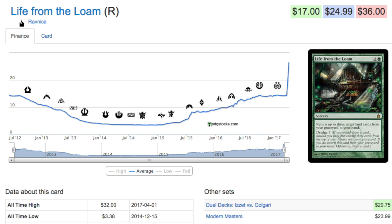Next, Life of the Loam. This is actually interesting because it's in a dual deck that is under $20 MSRP. Golgari Grave-Troll did get banned, and as soon as it was banned, the dual deck just plummeted in price. If you can find this dual deck for $20 at a Walmart, Barnes & Noble, Target, or your local game store, it might be worth picking up. Life of the Loam itself is $20 plus, so it's worth picking up.